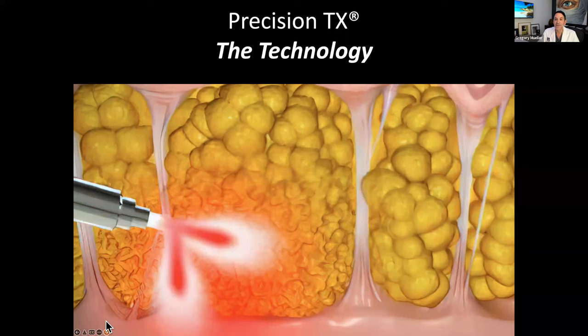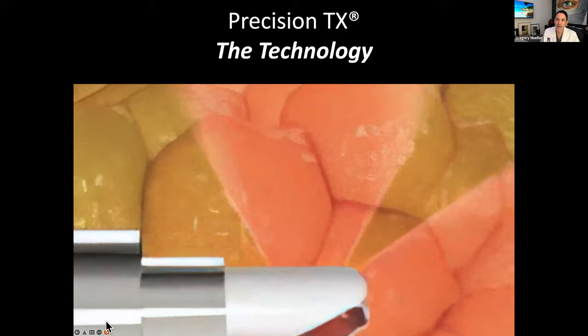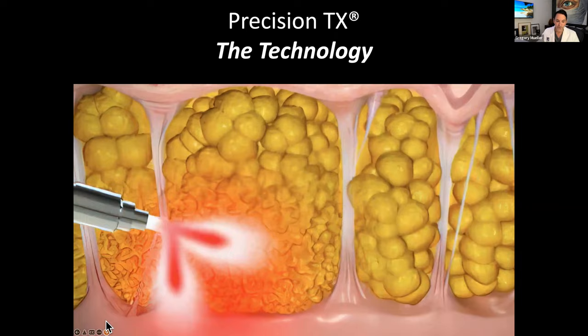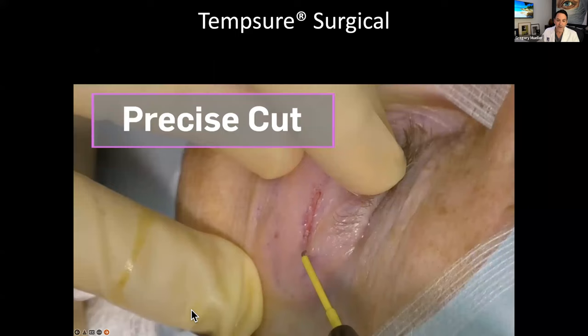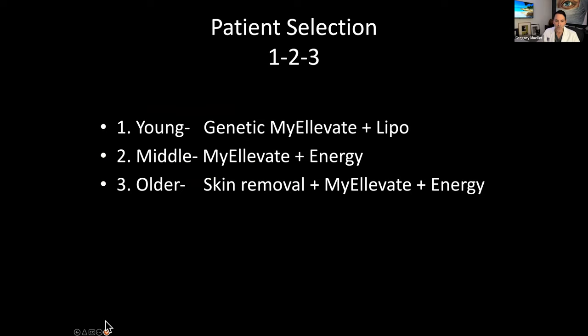Here's the laser I use, called Precision TX. We pass it underneath the skin — it heats the undersurface of the skin and causes 30 percent tightening. We use multi-modalities: we tighten the skin, lift the muscles, and remove fat if there's fat there. We also use a cool device that uses radiofrequency to make incisions — it literally just makes the skin separate beautifully without a knife. MyElevate is everywhere now. Doctors are presenting it at meetings worldwide. I was just in London presenting it and teaching people around the world.